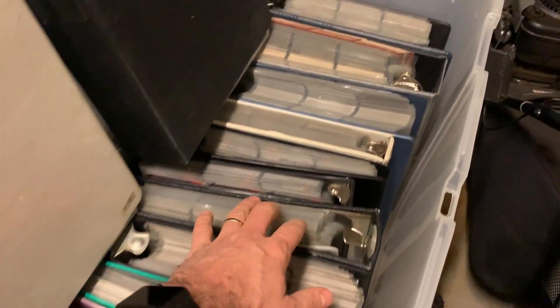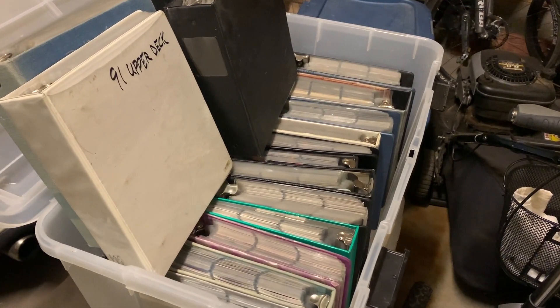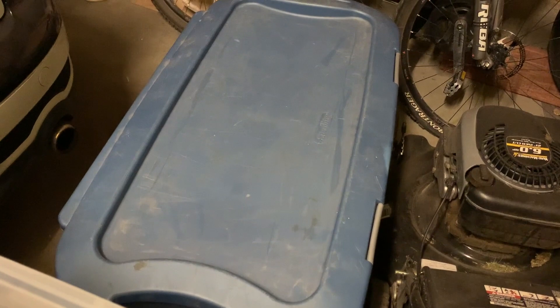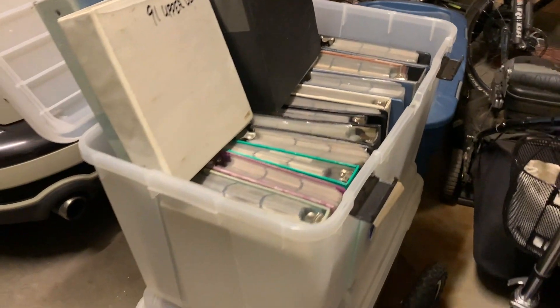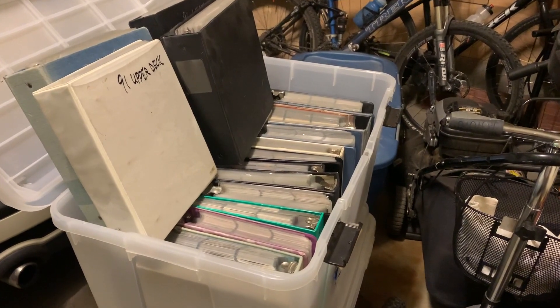This bin here has 20 binders of cards. I have no idea what's in them — I've only seen pictures of a few things. There's a whole other bin with more binders, about another 20 or so. And then this third bin is mostly monster boxes full of commons, but I'll go through those too to see what's in there. I got a pretty good deal on it and thought it'd be fun to go through a period of time where I wasn't collecting and see what's in there.